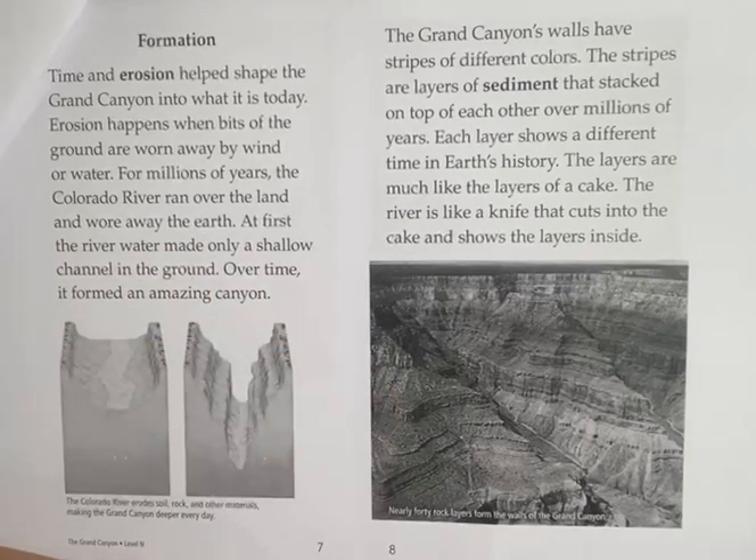The Grand Canyon's walls have stripes of different colors. The stripes are layers of sediment stacked on top of each other over millions of years. Each layer shows a different time in Earth's history. The layers are much like the layers of a cake, and the river is like a knife that cuts in and reveals the layers inside.